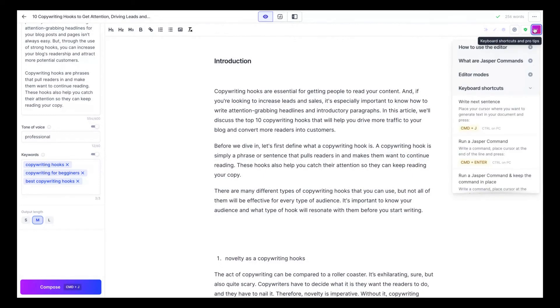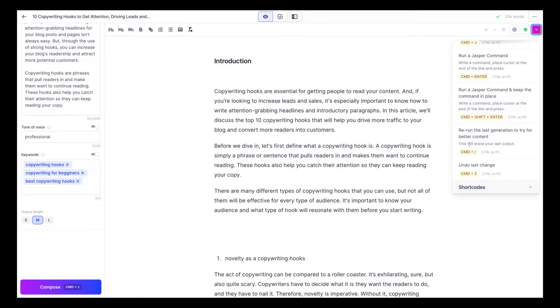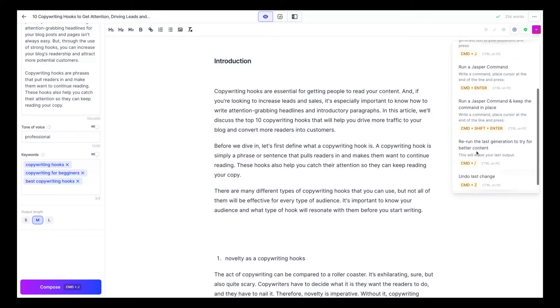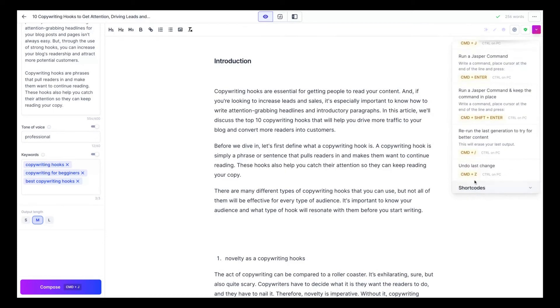Let's check the other shortcuts. You can rewind the last generation to try for better content — sometimes you write something and you don't like it. Just use that command shortcut to redo it. And if you want to undo the last change, use Command+Z on Mac and it will erase what you did last time.